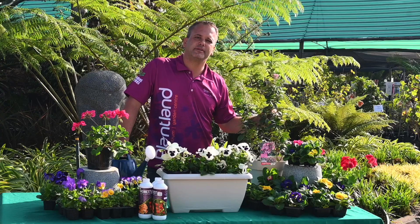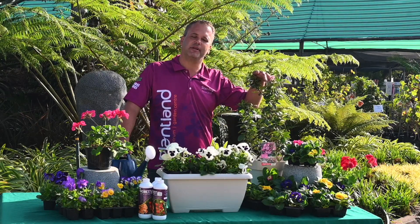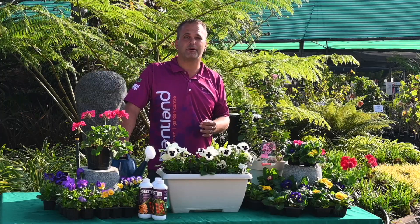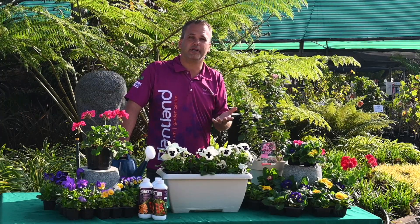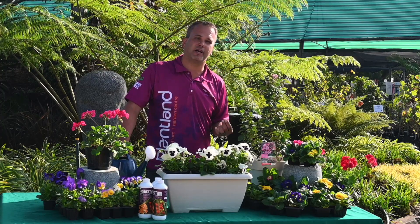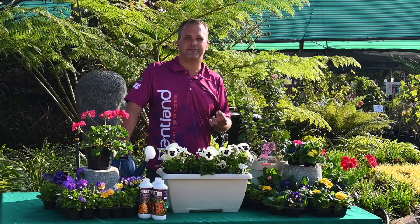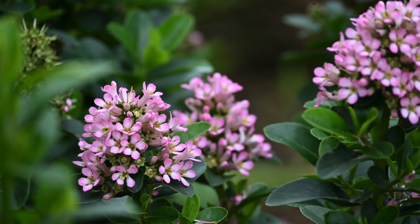A quick tip for the Escalonia Pink L: they are starting to flower now, so make sure you get them into your garden before they are in full flower. If you plant them while they've already got a lot of flowers on, the chance of losing those flowers is high. So get to your nursery, get them now, and start planting.